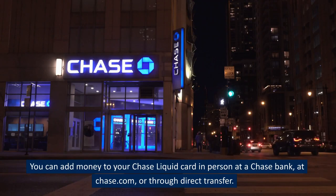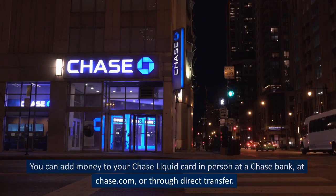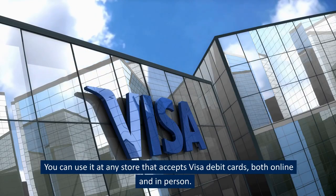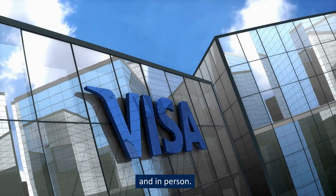You can add money to your Chase Liquid Card in person at a Chase Bank, at Chase.com, or through direct transfer. You can use it at any store that accepts Visa debit cards, both online and in person.